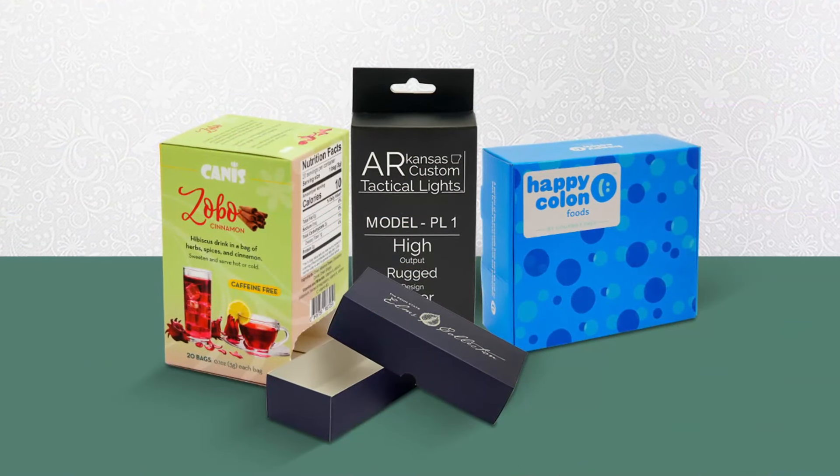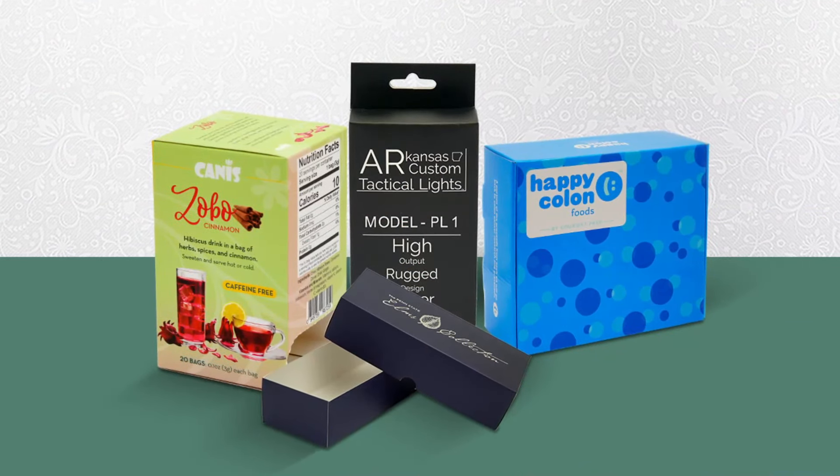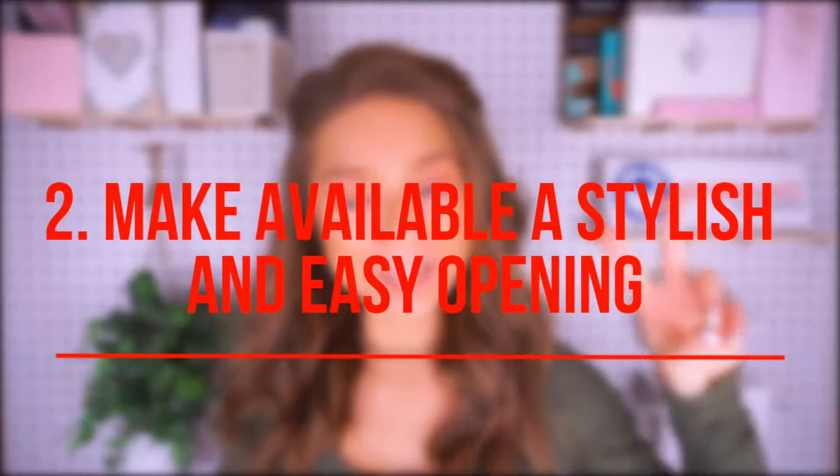Cardboard packaging is really friendly for the printing process and also for graphic structure. Things like your logo, fonts, or graphics are easily printed on cardboard, amongst other things that may vary.